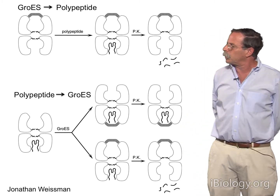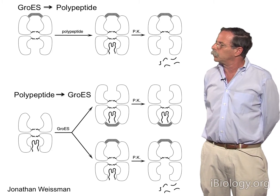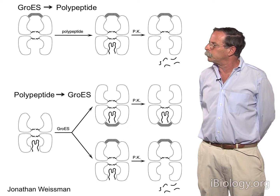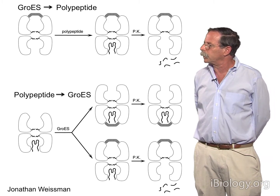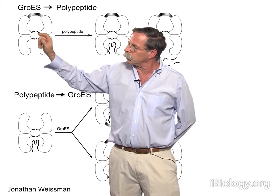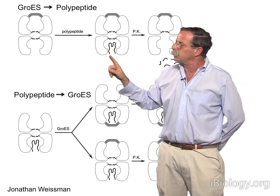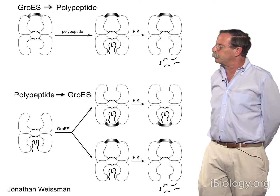Jonathan Weissman, who was a postdoc in the lab at that time, carried out an order-of-addition proteolysis experiment using two different orders of addition. In the first, he added GroES first to GroEL, followed by polypeptide, then treatment with proteinase K. The topology is such that when GroES binds asymmetrically, it encapsulates one ring, and polypeptide is unable to bind to that ring — it binds in trans to the opposite ring — and upon addition of proteinase K it becomes completely digested. And that is indeed what he observed.